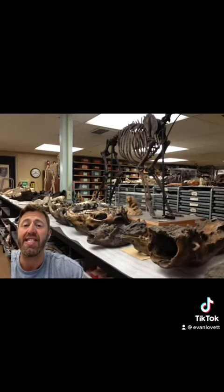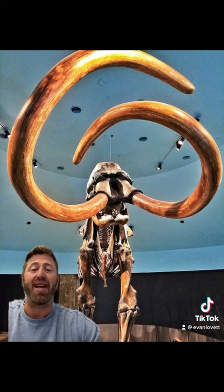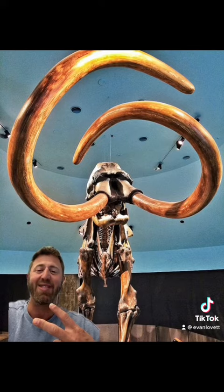Excavations are ongoing to this day and so far more than one million bones have been recovered, representing more than 400 different species of animal. More than 400,000 people visit La Brea Tar Pits annually, giving insight into 50,000 years of Los Angeles history. Alright LA, it's been a minute.